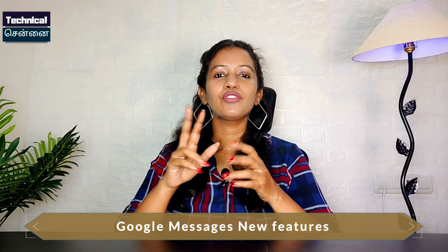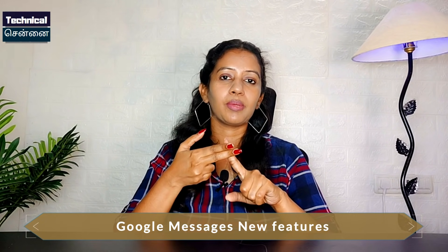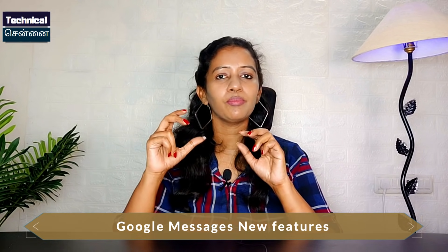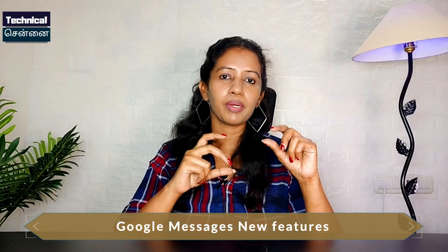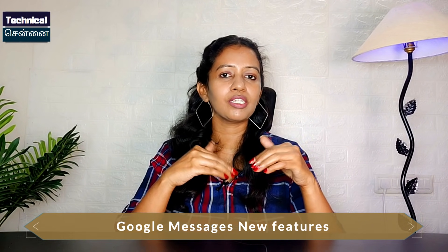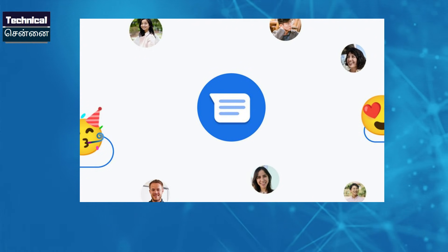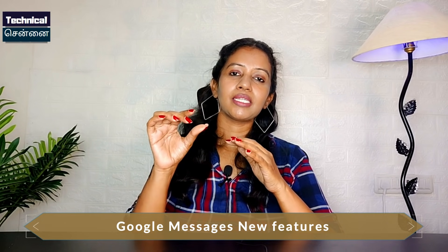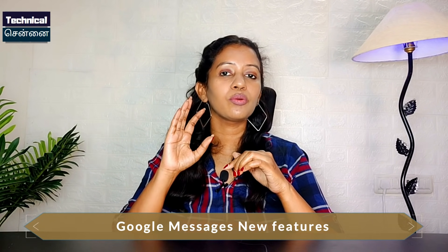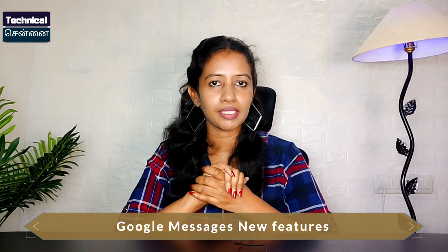In the first update, Google Messages has two different features. One is pin conversation with star mark. Star mark lets you mark important messages. Now if you have the additional icon, you will see a new badge and you can search for it easily. It's called Pin Conversation. You can have up to three pinned messages. When you open the message app, you can highlight pinned messages.